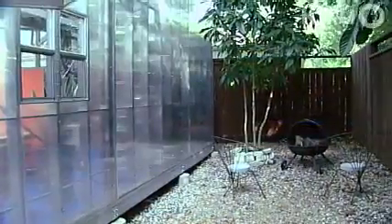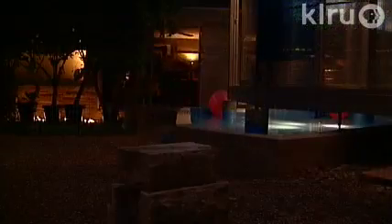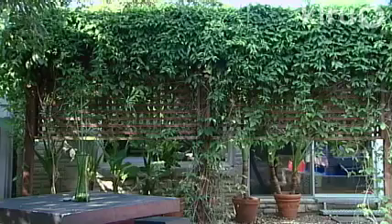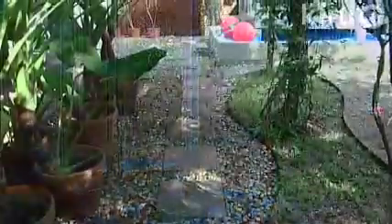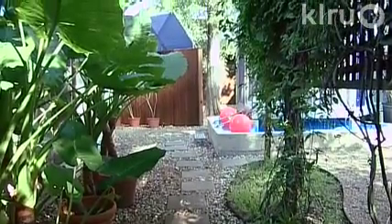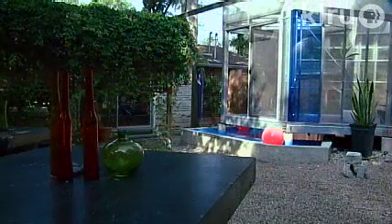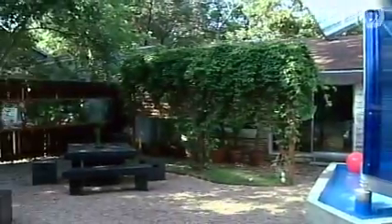With close lot lines, privacy was the first consideration. Since Loretta likes to enjoy the garden from inside, night or day, she built a half trellis with evergreen vines that screens the windows but lets them see out. Pea gravel replaced lawn, which was sparse in the shade and with drainage runoff a muddy mess even in trace rain. Its surface is more conducive for entertaining and low maintenance. Since she couldn't physically enlarge the space, she did it with mirrors.